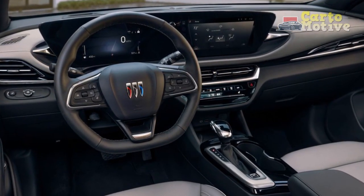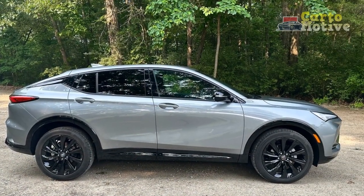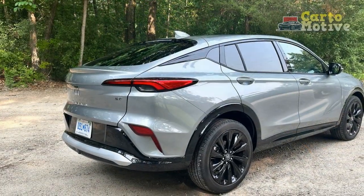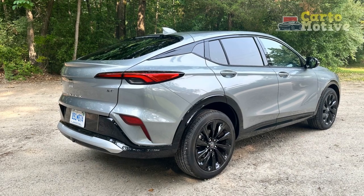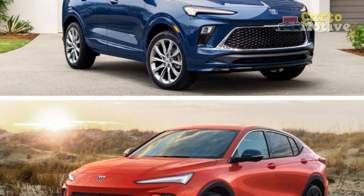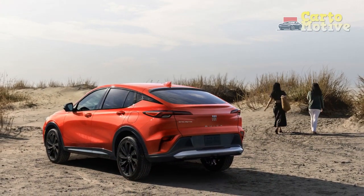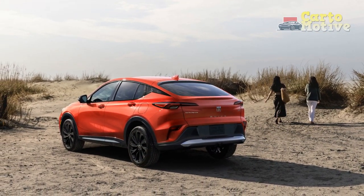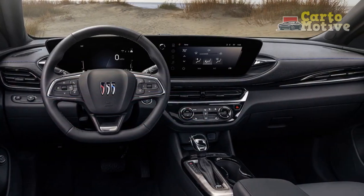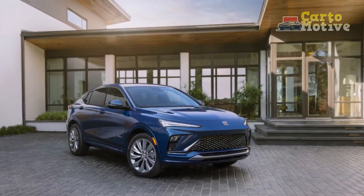Performance and efficiency. Under the hood, the 2024 Buick Envista offers a range of powertrains to suit various preferences. From a fuel-efficient hybrid option to a more performance-oriented V6 engine, Buick provides choices for discerning drivers. The hybrid powertrain combines an electric motor with a gasoline engine, delivering excellent fuel economy without sacrificing power. For those who crave more spirited driving, the V6 engine option provides ample horsepower and torque, ensuring a thrilling and responsive experience. Regardless of the chosen powertrain, the Envista offers a smooth and comfortable ride, thanks to its well-tuned suspension system.